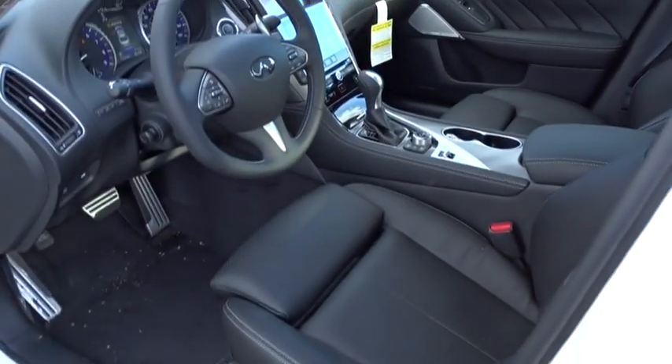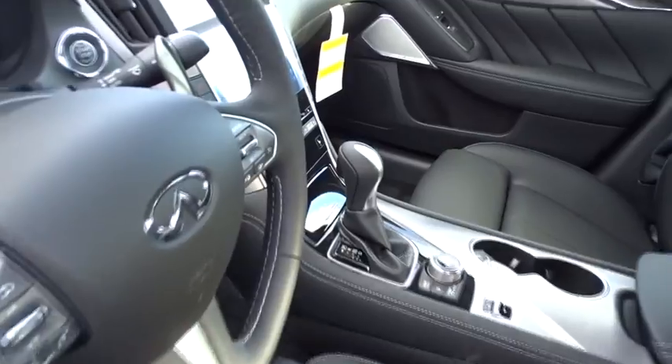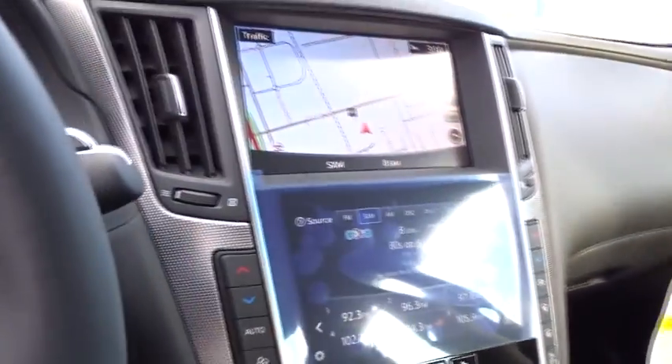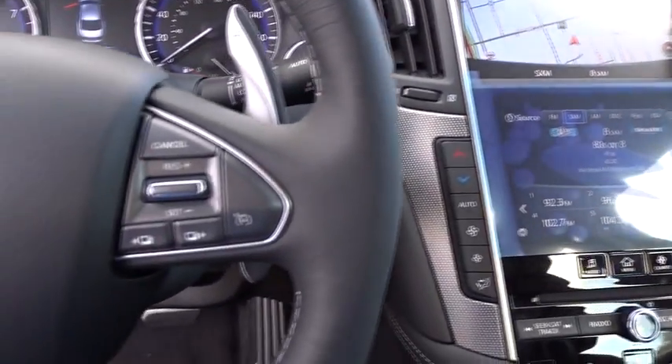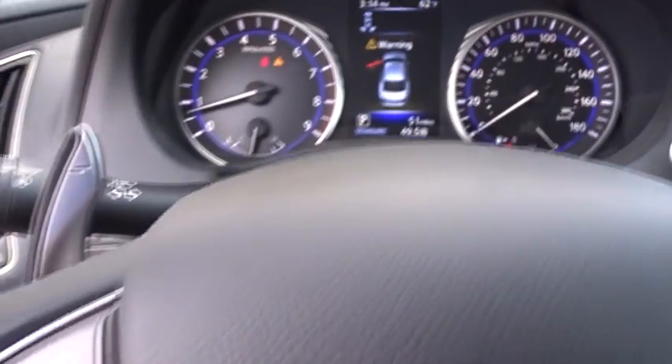Moonroof. Power steering. Adjustable steering wheel. Cruise control. Auto dimming rear view mirror. Floor mats. Keyless start. Four wheel disc brakes. Aluminum wheels. Rear defrost. This beauty will even make your house keys jealous. Drive it today.